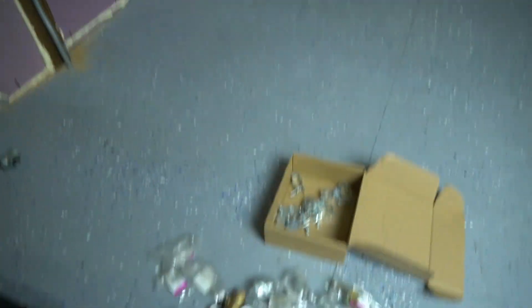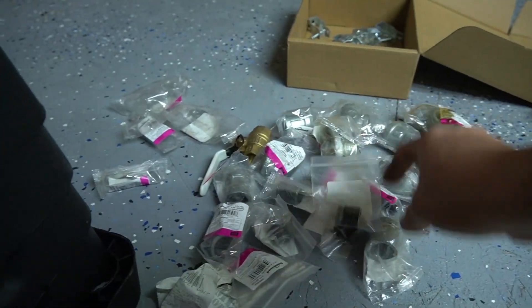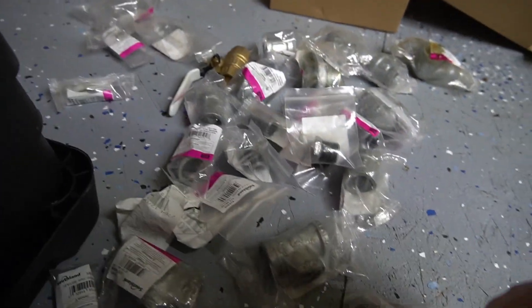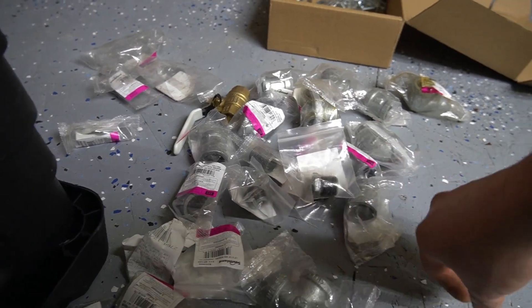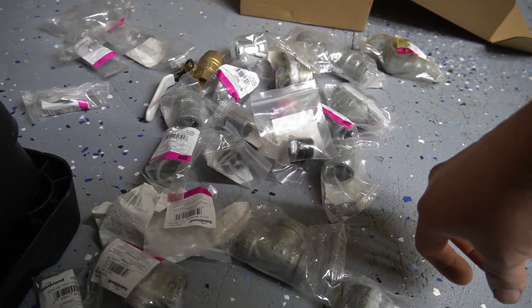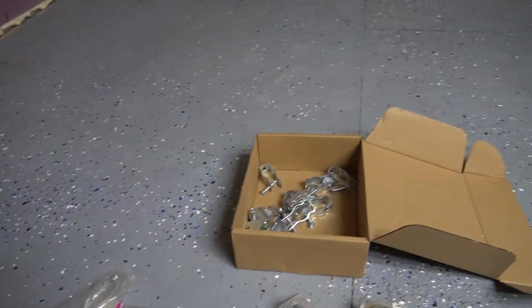We went to Home Depot and bought a whole lot of rigid fittings. It was actually super cheap — the galvanized ones are cheaper than like schedule 40 steel ones, so we went for that and it looks better I think. We've also got some pipe goop, a shut off valve, and some clamps.